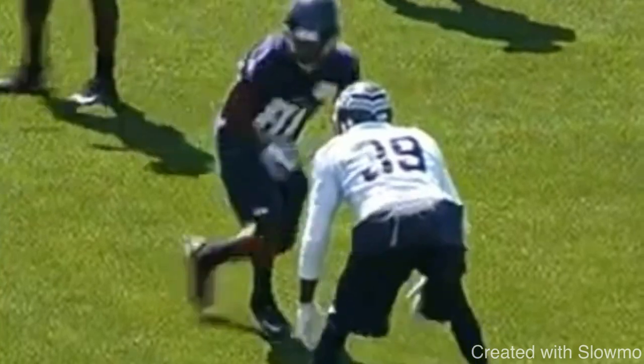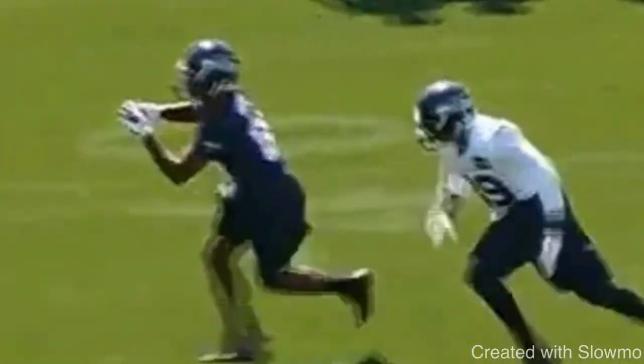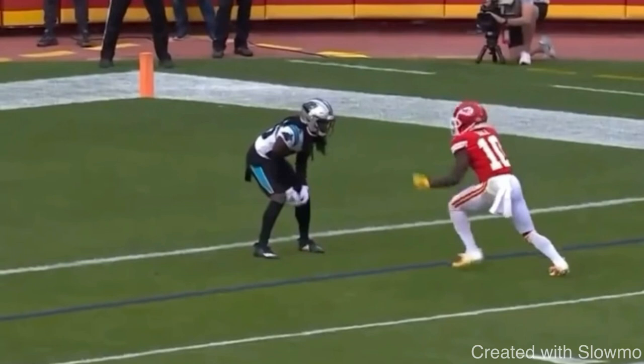Great job by this wide receiver displaying that wide step release and then being able to finish.